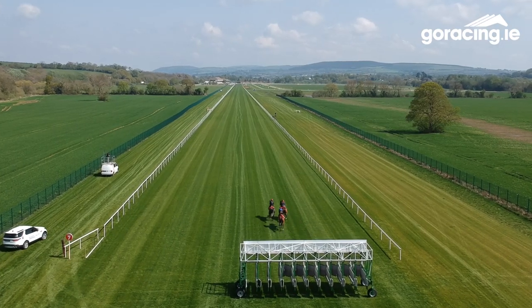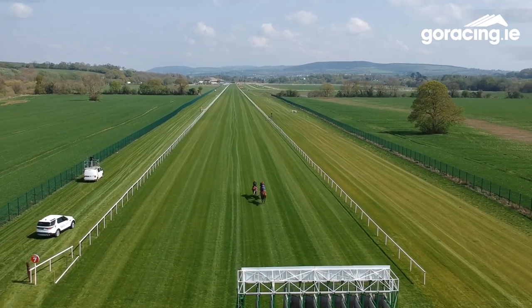Yeah, it's lovely. It rode lovely. Very fair, obviously very even. There's not a single bump in it. Both horses I rode on were lovely and smooth, moved very well. I was delighted with them. It's a great facility and I think it will be a big bonus to Irish racing.